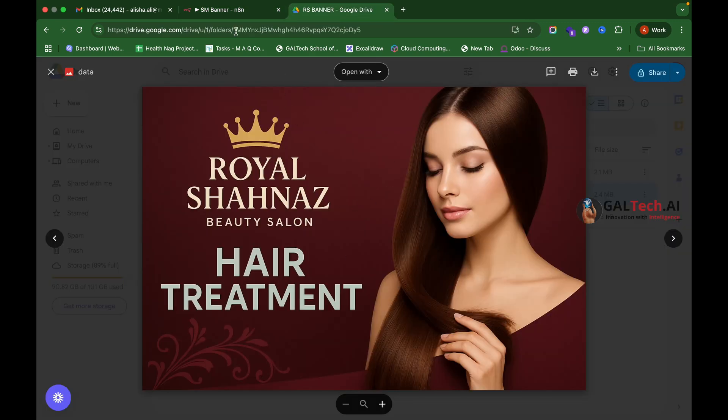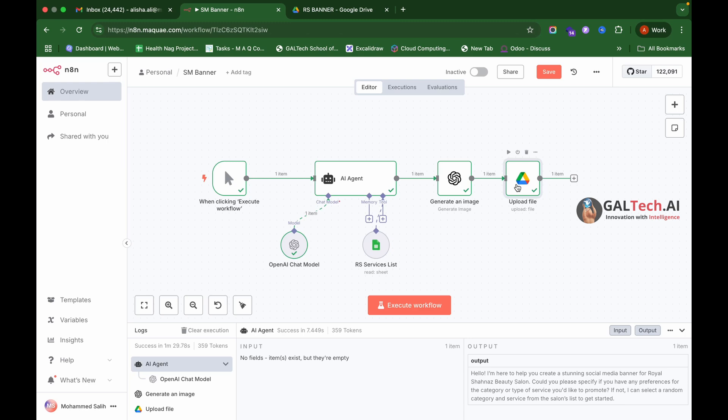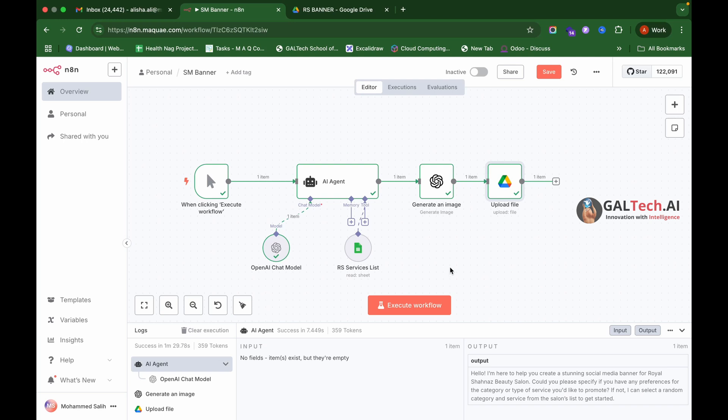Before uploading to Google Drive, we can add a WhatsApp node so that once the image is generated, it's automatically sent to WhatsApp or email for approval. Once you approve it, it gets uploaded to Google Drive. We can also extend this workflow to automatically post these images directly to different social media platforms.